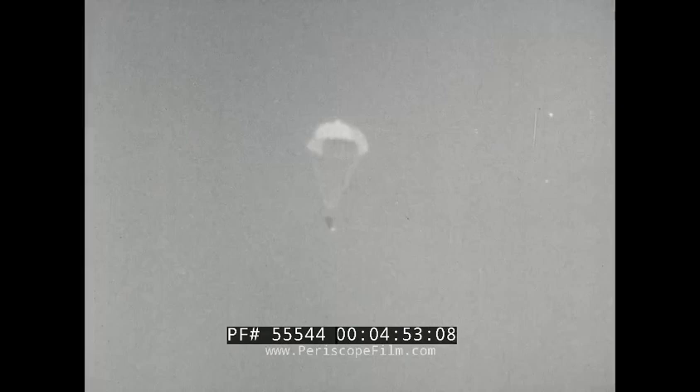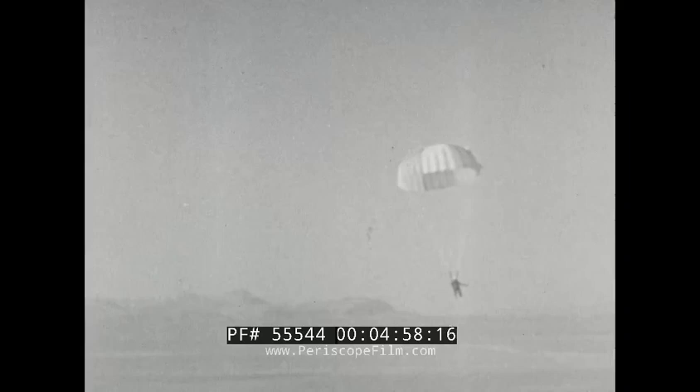Captain Kittinger's record-shattering exploits symbolize the courageous spirit of the men of today's United States Air Force — men whose daring and skill are setting the stage for future airmen to reach beyond the bounds of this planet to explore the dark caverns of space. These men are prepared today.